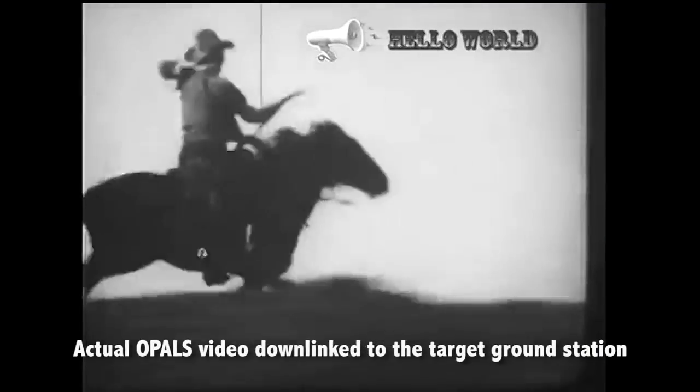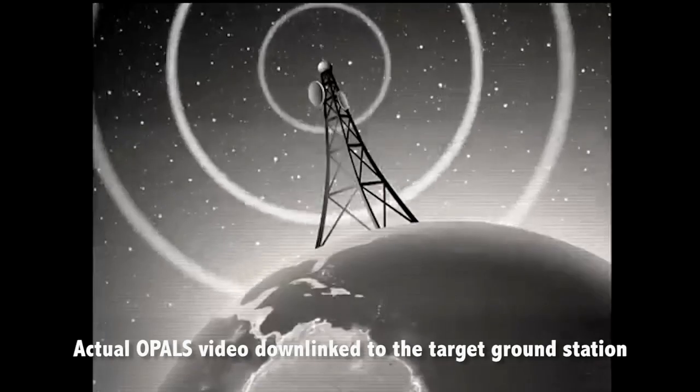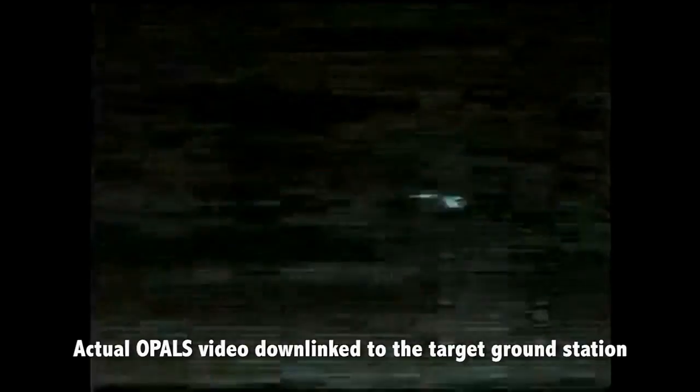When you transmit, are you trying to transmit several things at once, or is it one at a time?